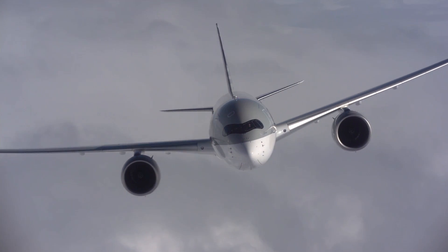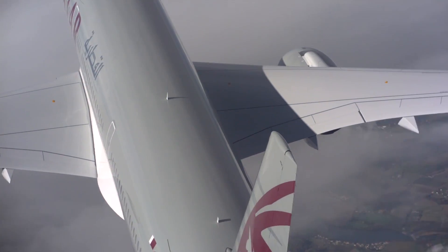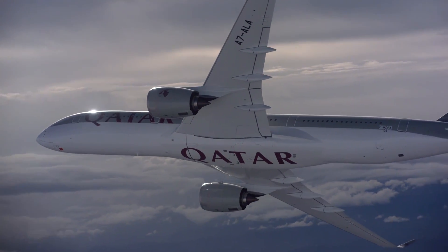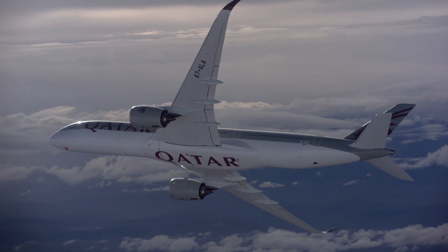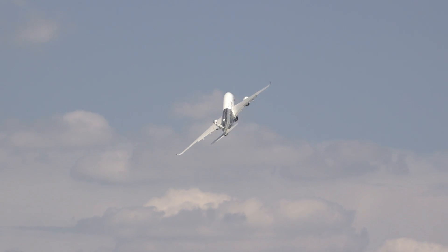As the launch customer for the Airbus A350-900, Qatar Airways is understandably proud to be showing off its new long-haul widebody during this year's Dubai Airshow. The aircraft was one of the stars of the Paris Airshow earlier this year.